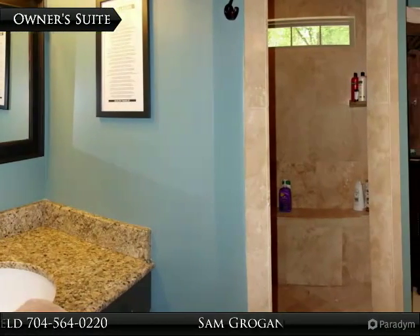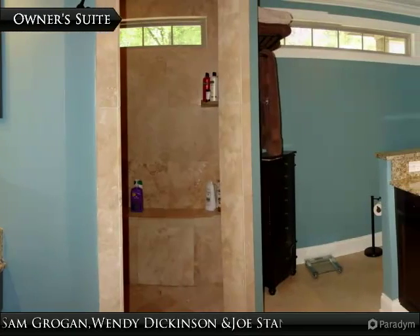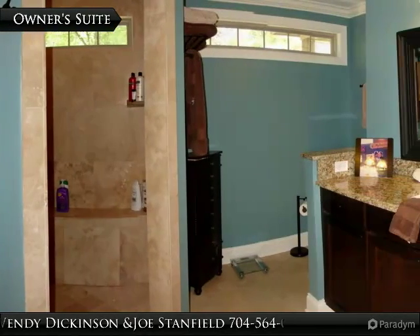The large owner's bathroom features dual vanity with granite countertops, walk-in tile shower, tile flooring, and transom lighting.